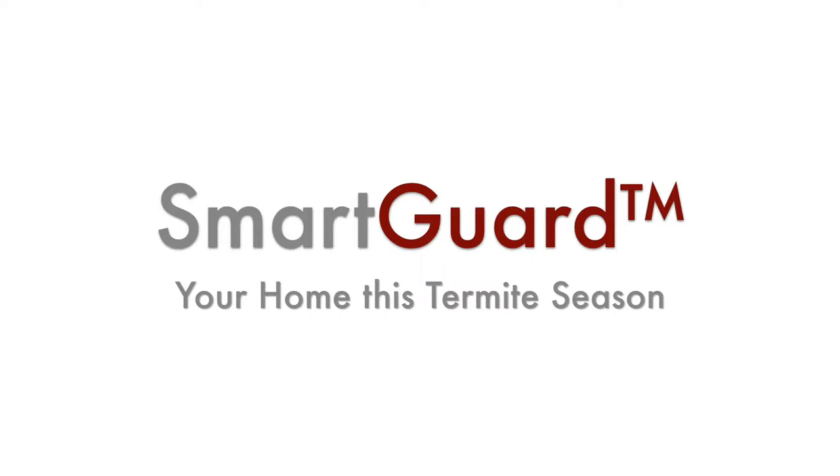Termites are common in most yards on the Sunshine Coast, so it's recommended that you have at least once a year a professional termite inspection of your home and gardens. We'll see you next time.